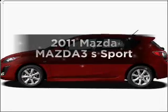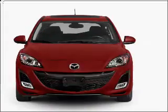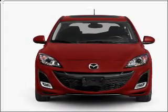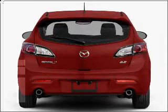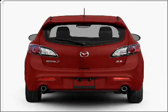Get noticed in this 2011 Mazda Mazda 3. This is the set of wheels you've been looking for, with an efficient 4-cylinder engine connected to a smooth shifting 5-speed automatic transmission. Premium wheels lend a distinctive appearance, and anti-lock brakes help you bring your vehicle to a safe stop.